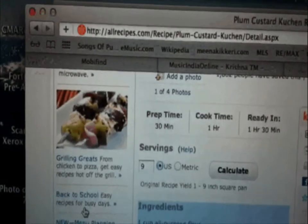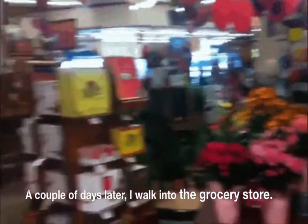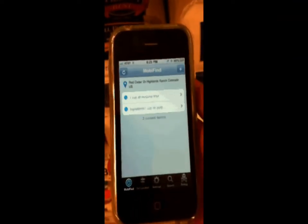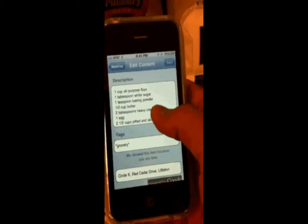Mobifind will deliver this content for me when I am at the grocery store. I can forget about bringing a list to the store. I'm going to open the Mobifind app on my phone and it will update its location. It has determined I'm at the grocery store and boom, it has brought up the ingredient list for that recipe. Cool, I know what I need to pick up now.